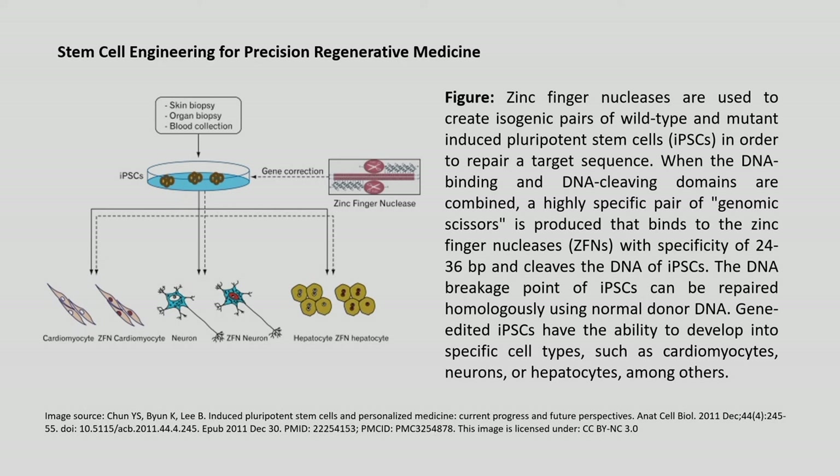In this figure, zinc finger nucleases are used to create isogenic pairs of wild-type and mutant iPSCs to repair a target sequence. When DNA-binding and DNA-cleaving domains are combined, a highly specific pair of genomic scissors is produced that binds with specificity of 24 to 36 base pairs and cleaves the iPSC DNA. The DNA breakage point can be repaired homologously using normal donor DNA, and gene-edited iPSCs can then develop into specific cell types such as cardiomyocytes, neurons or hepatocytes.